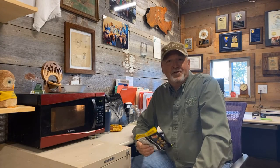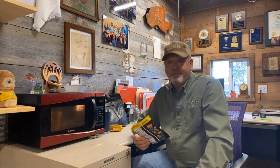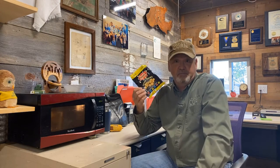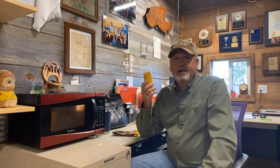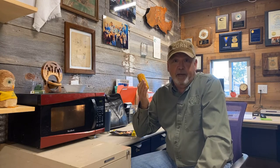Good afternoon, this is Bill Johnston with Kansas Corn, and I'm about to have my afternoon snack. One of my favorite afternoon snacks is popcorn, but I don't have any popcorn. I do have some field corn, though, and all corn's the same, right?